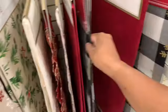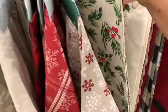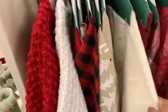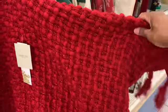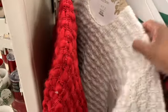These table runners here — we have this pretty one right here — and all of these are $12.99 to $14.99. They have these tree skirts right here for $19.99. We have that one there, this one with the trees, and they have these pretty sweater ones right here — those are really pretty, I love that red one. The price of those are $29.99.